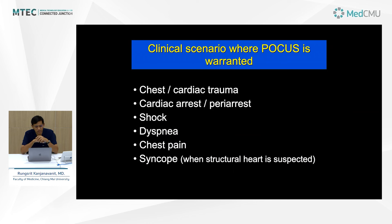POCUS is used when patients come in with chest or cardiac trauma — either blunt chest or penetrating injury — especially in patients with cardiac arrest or peri-arrest. You might need to distinguish between the 5H and 5T etiologies of cardiac arrest, and distinguish pseudo-PEA from true PEA, which I'll elaborate on later. It's especially important in patients with shock and hemodynamic instability, and in patients presenting with dyspnea, chest pain, and syncope where cardiac structural disease is suspected.